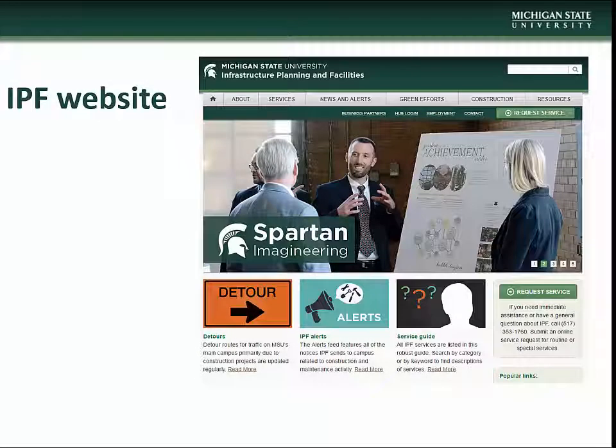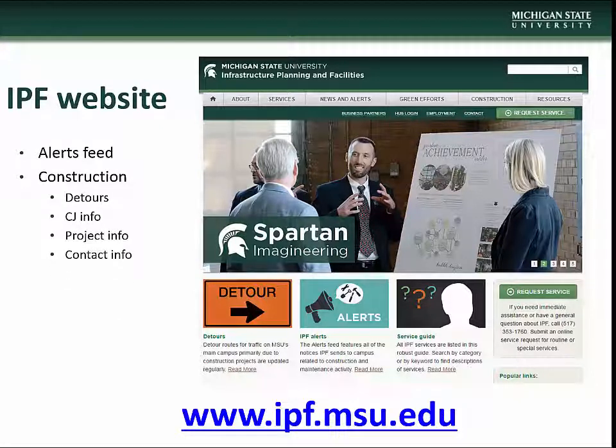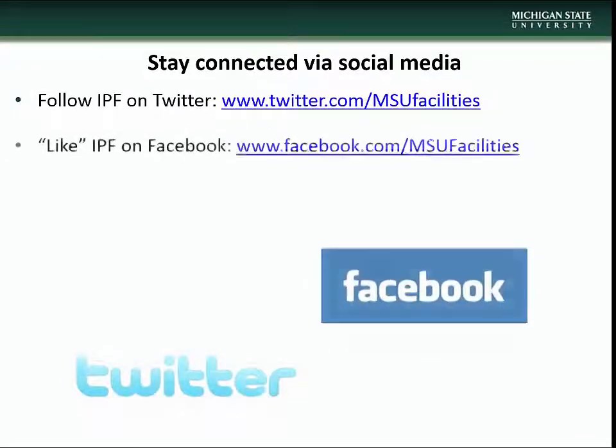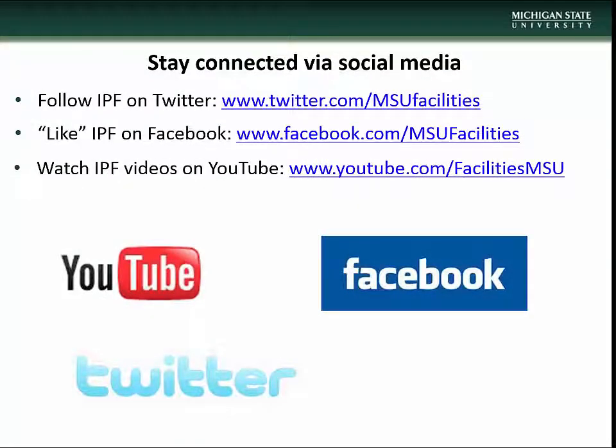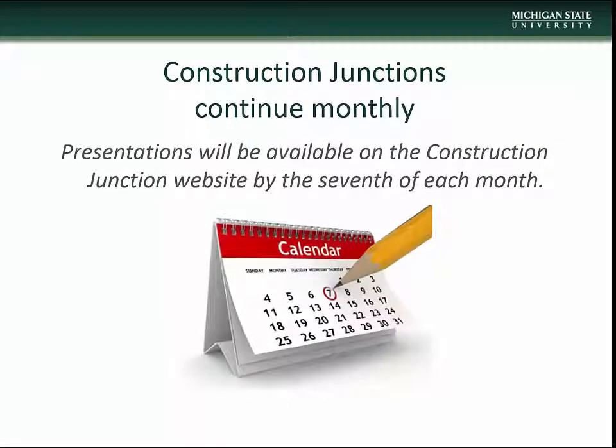This concludes the April Construction Junction presentation. We encourage you to visit the Infrastructure Planning and Facilities website at www.ipf.msu.edu, where you will find information on construction and maintenance alerts, detour information, Construction Junction information, and project and contact information. There are also a number of other IPF resources available, including listservs you can subscribe to. Stay connected with IPF via social media: follow us on Twitter, like us on Facebook, watch our videos on YouTube, and follow us on Instagram. Construction Junction presentations will be made available on the CJ website beginning the 7th of each month.